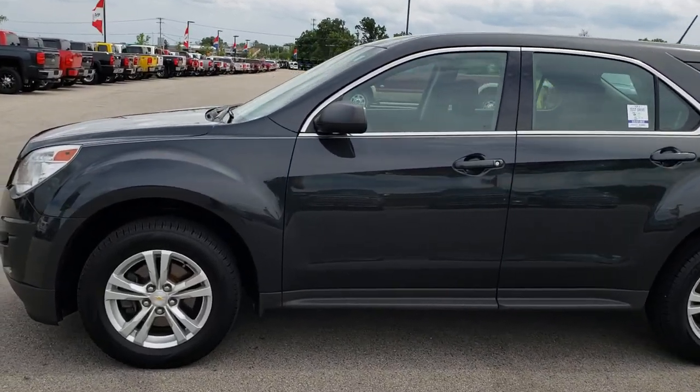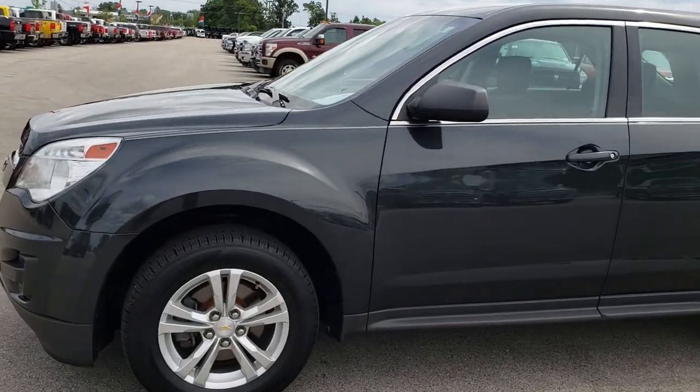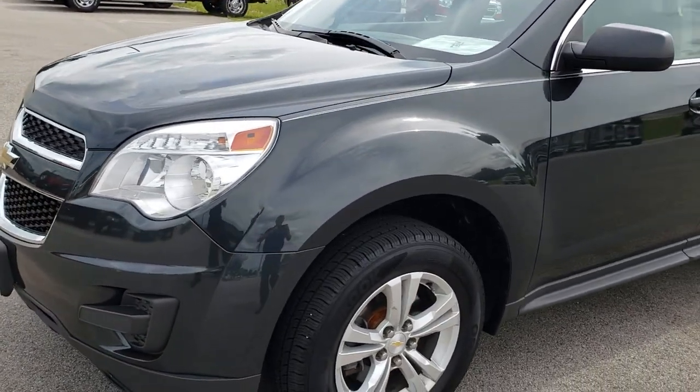This is stock number HA146A. We are here at Summit Automotive in Fond du Lac, Wisconsin, your new and used SUV headquarters.